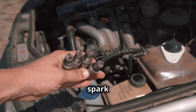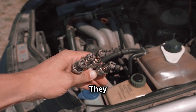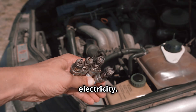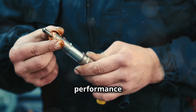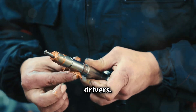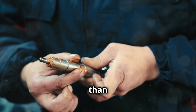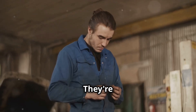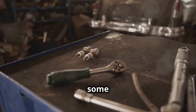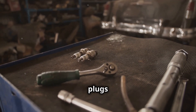First up, copper spark plugs. These are the most traditional type of spark plugs and have been around for a long time. They feature a solid copper core, which is excellent for conducting electricity. Copper spark plugs are known for their strong performance in a variety of conditions, making them a versatile choice for many drivers. However, their performance comes at a cost, as they tend to wear out faster than other types. They're the most common and budget-friendly option available. If you're looking to save some money and your car doesn't require anything fancy, copper spark plugs might be the way to go.